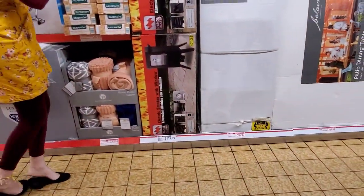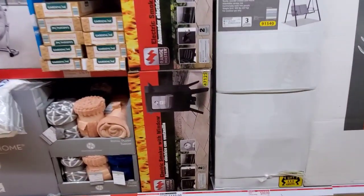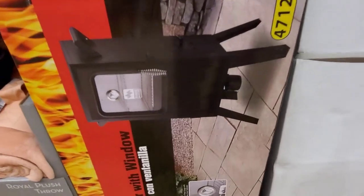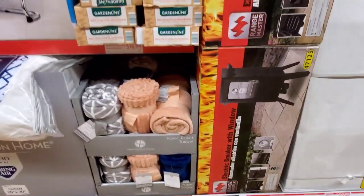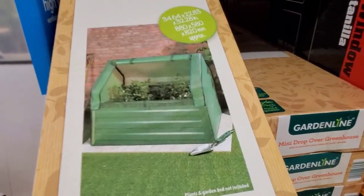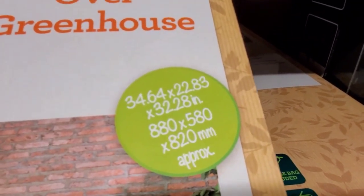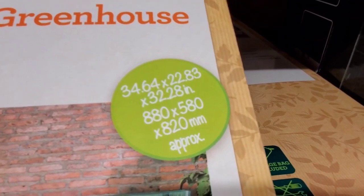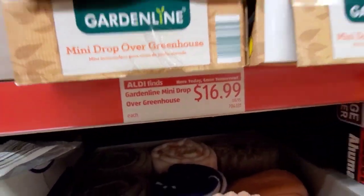Range Master electric smoker with window — yep, they have it here. And here is the mini drop greenhouse — you guys were interested in this as well. Here are the measurements — $16.99.